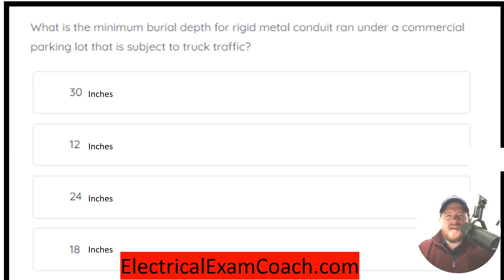What is the minimum burial depth for rigid metal conduit that is run under a commercial parking lot that is subject to truck traffic? The correct answer is 24 inches.